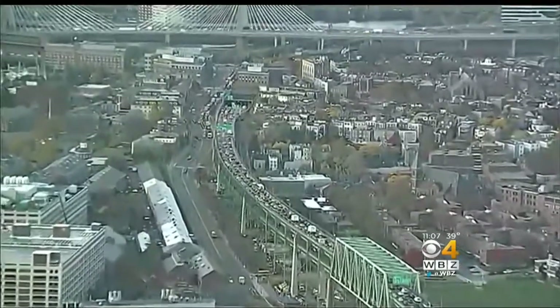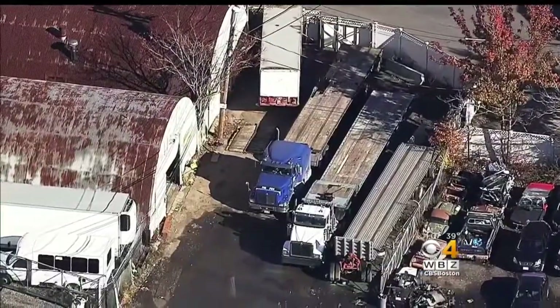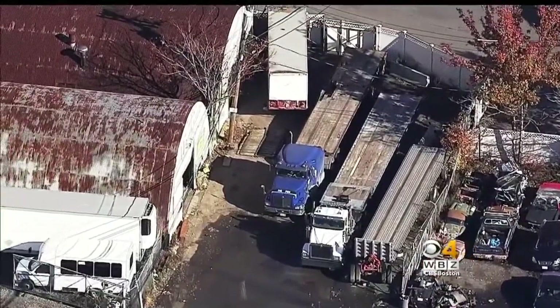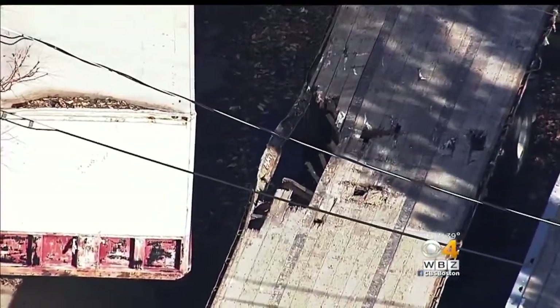A more than two-hour backup jammed I-93 southbound during morning rush hour. This is the truck involved without its cargo. The tractor trailer cab, the one named Pigpen, with its damaged trailer, sat in a tow lot for the afternoon.